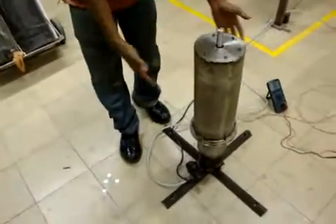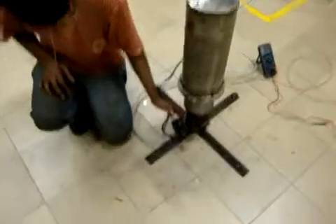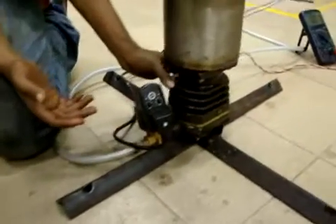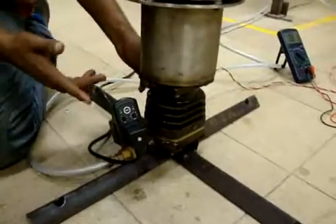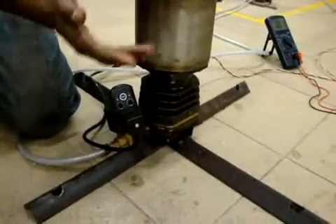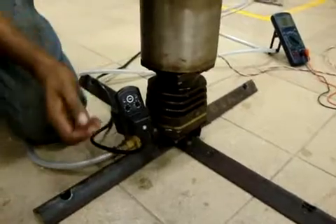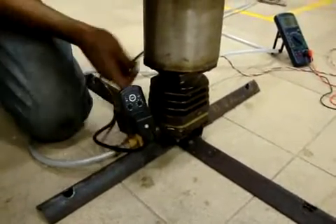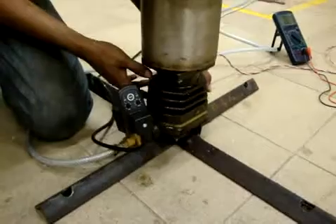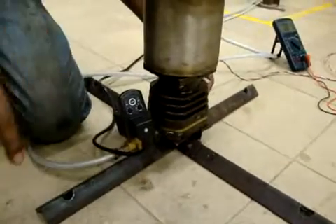Actually, this is the generator. Here, I'll show you the construction first. This is the wall, and this is the cylinder for the piston. The piston is inside, so you can't see it. This is the outer covering. That piston wall looks very much like an engine cylinder. This is a compressor cylinder — one that is used in the compressor, and I've taken it directly and used it here.